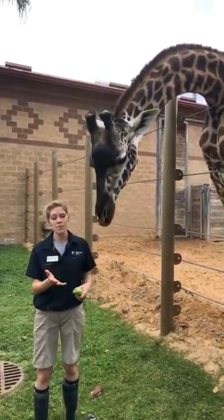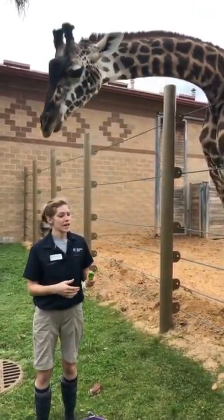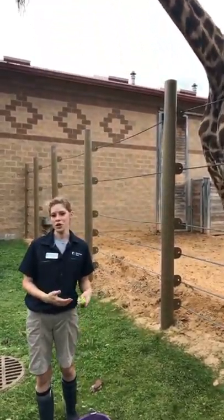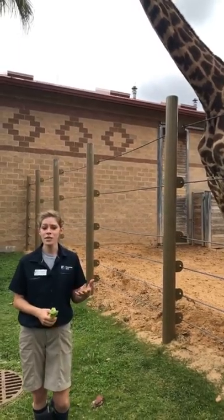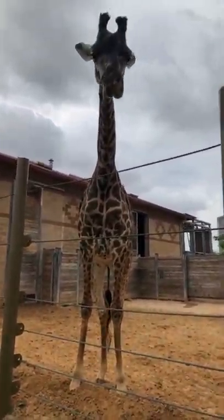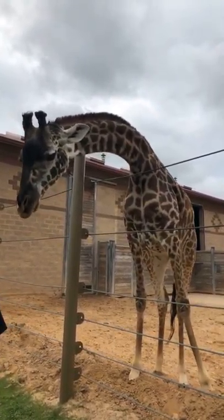Tyra is a grandmother here in our herd, and that's a pretty common sight to see in the wild as well. Giraffe herds are primarily made up of related females, and your males kind of float between the different herds so they're not breeding with the same individuals over and over again. Tyra, our oldest female, is Asali's mom. And Asali is actually the mom of Gigi, who's currently way over there checking out that alfalfa feeder.